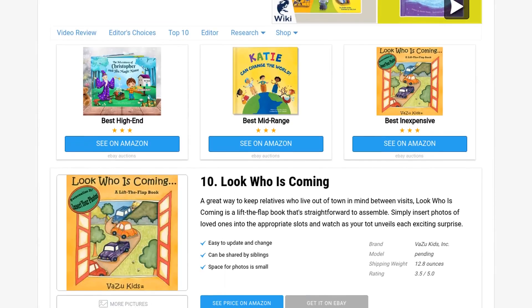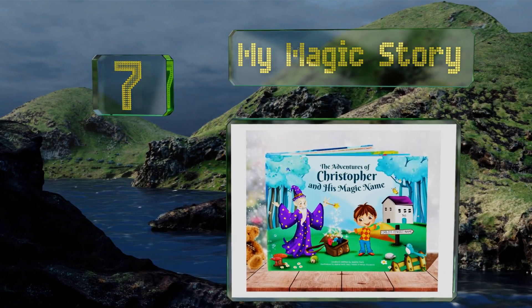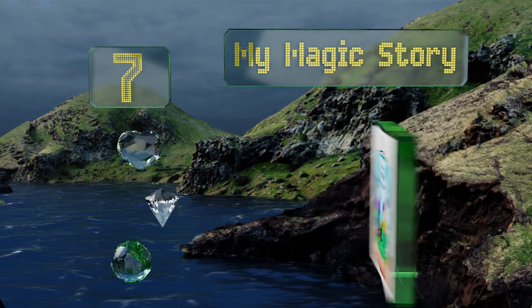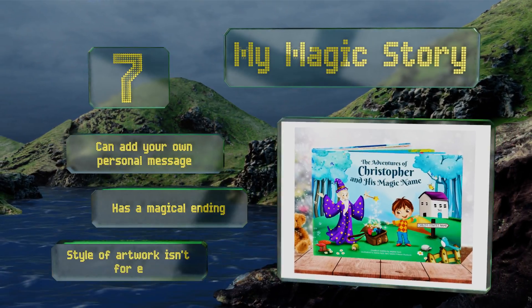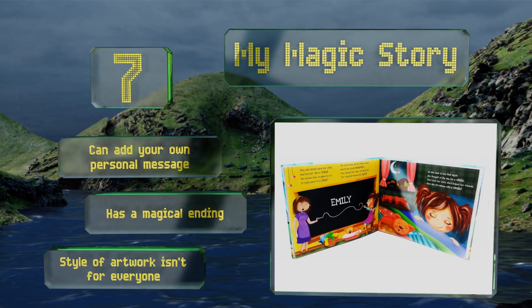At number seven, for something truly transporting, look to My Magic Story. While this whimsical tale only weaves your youngster's name into it a few times, it does have room for a favorite pet and your current street, which will provide plenty of nostalgia when you revisit it down the line. You can add your own personal message too, and it has a magical ending, but the style of artwork isn't for everyone.